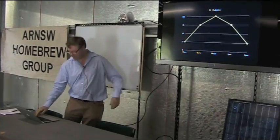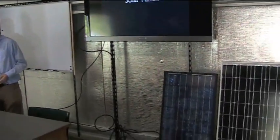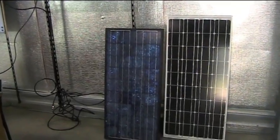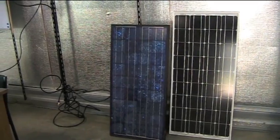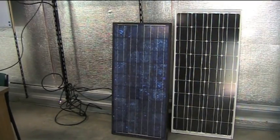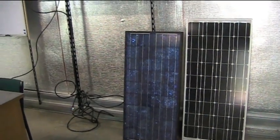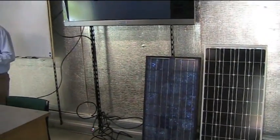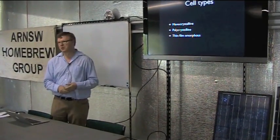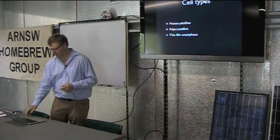Let's talk about solar panels. There are a couple of different kinds, and this is an area where there's a lot of research going on — even in the past week I've been looking at videos about 3D solar panels. There are three main types: monocrystalline, polycrystalline (which some manufacturers call multicrystalline), and thin film amorphous, which are those sort of flexible ones.